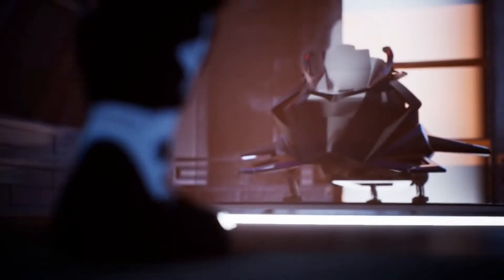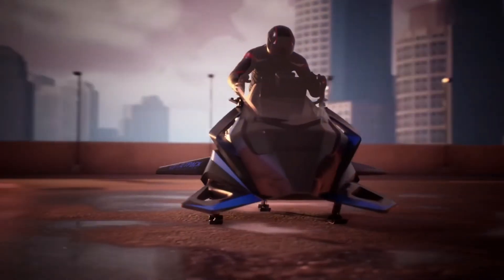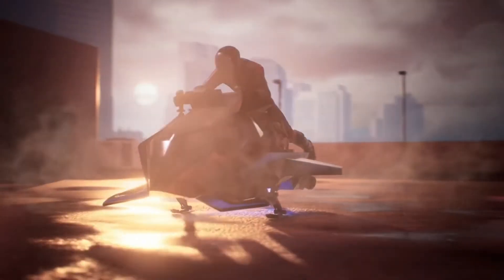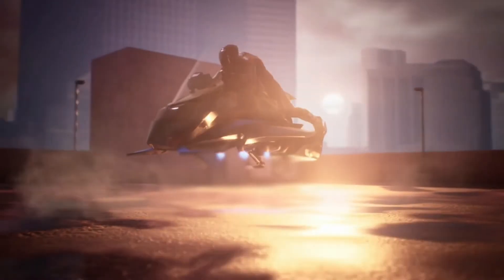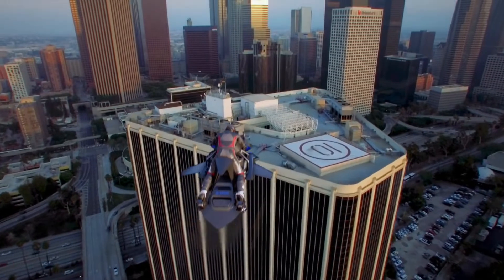The carbon fiber body aircraft is about the size of a motorbike and offers an ergonomic pilot position, designed for aerodynamic performance to maximize flight efficiency. The aircraft features a modular design and can also be configured for autonomous or remotely piloted flight.